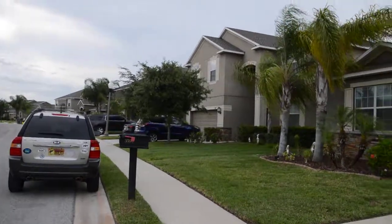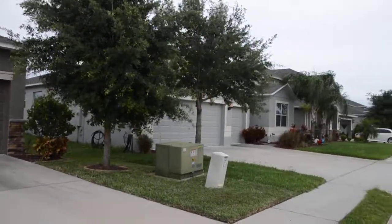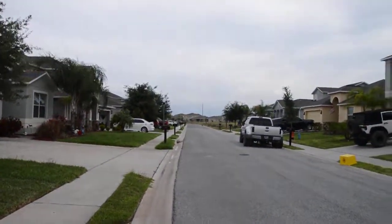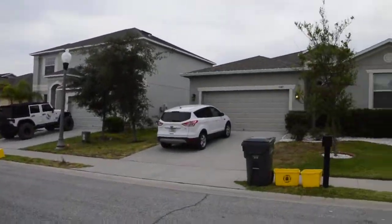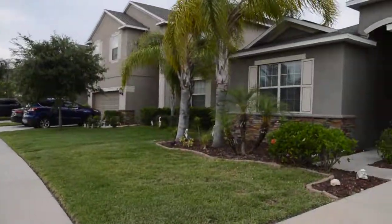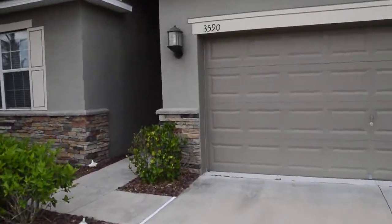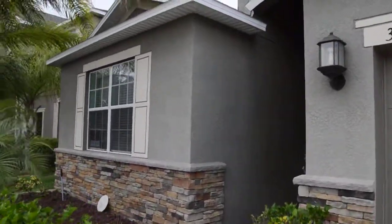This is 3590 Cortland Drive in Davenport, in the subdivision of Cortland Woods in Providence. This is a three bedroom, three bath with a pool. Let's go inside and take a look.